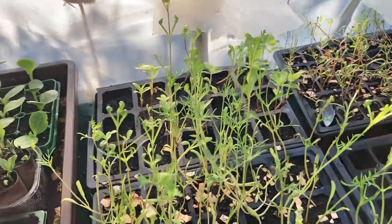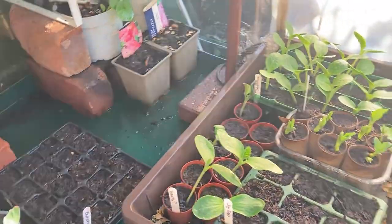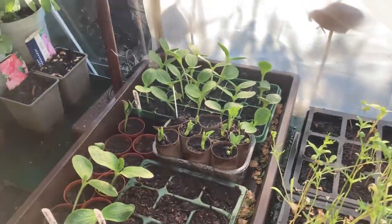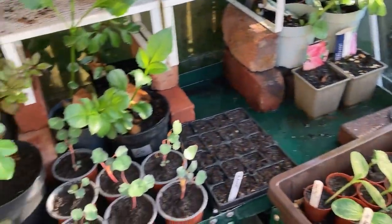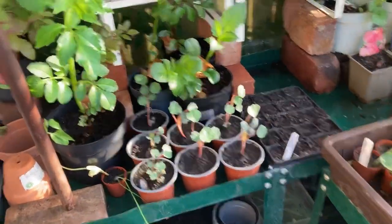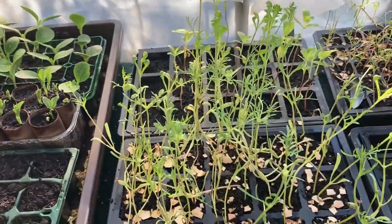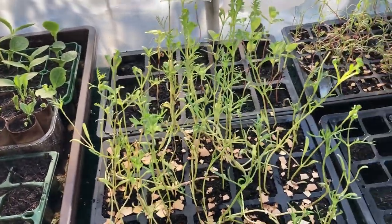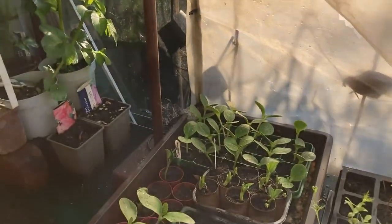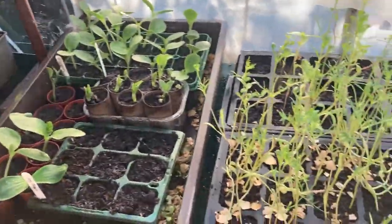It's much warmer in my greenhouse now. It did start really slowly because it was quite cool - not the worst or coldest spring we've ever had, but this greenhouse really does suffer because it's slightly in the shade. That's good for many reasons as things don't crisp up or dry out, but it does mean everything's late, so all my May sowings weren't as good.